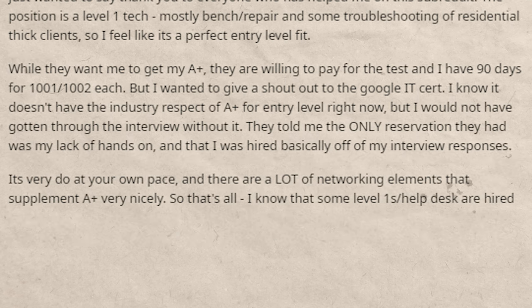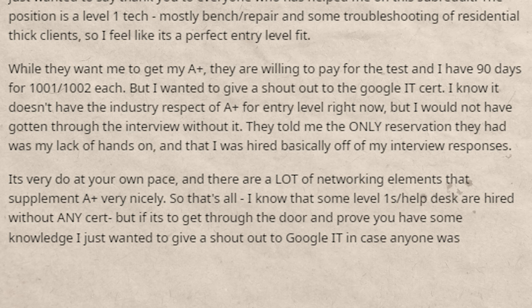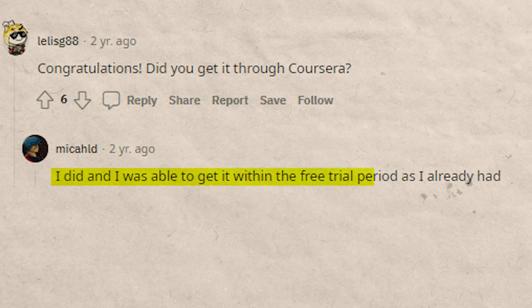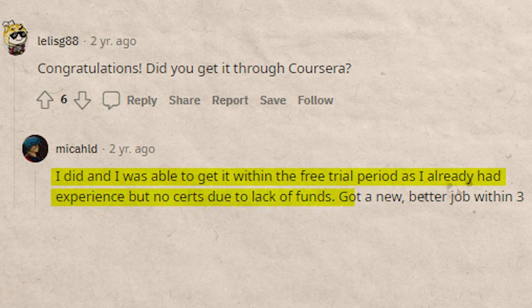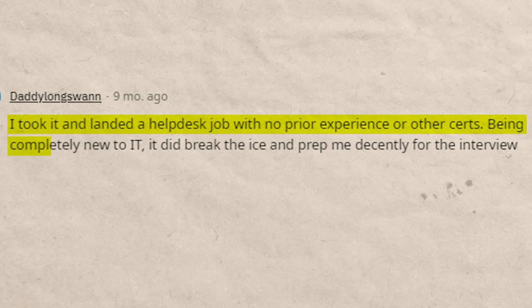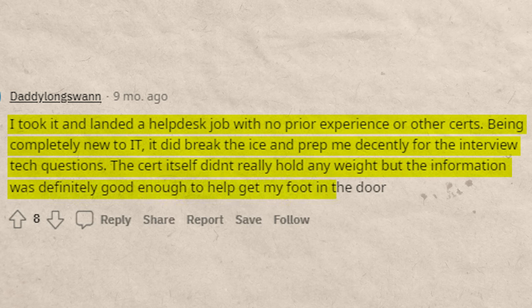Another Reddit user got hired at a level one tech position, saying the Google IT cert helped them get through the interview even though the employer still wanted A+. They noted that some level one help desk roles are hired without any cert, but the Google cert helped prove knowledge. One person was even able to finish the entire cert within the seven-day free trial period. Another person took it and landed a help desk job with no prior experience or other certs — the information was good enough to help get their foot in the door.